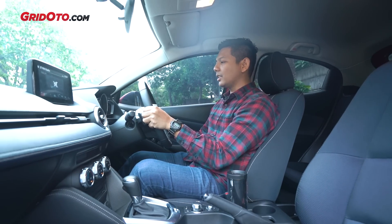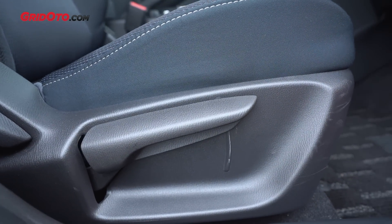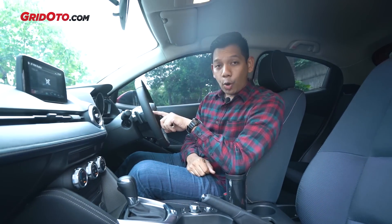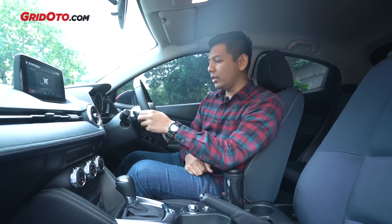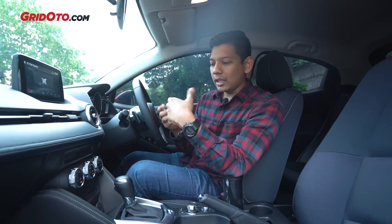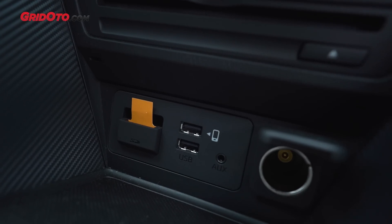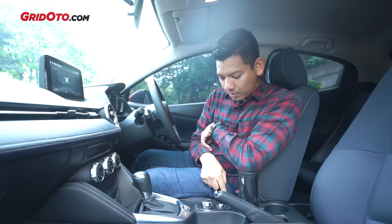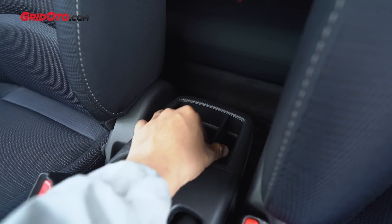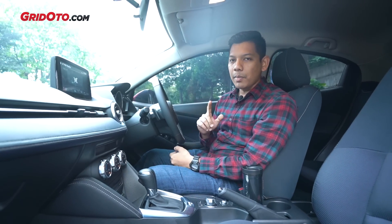Setir masih sama, tilt teleskopik, jok pun naik turun meskipun masih manual, reclining sudah standar. MZD Connect sudah bisa terkoneksi dengan Apple CarPlay. Voice command-nya kalau tidak terkoneksi dengan smartphone sudah seperti voice command biasa untuk radio, tapi kalau terkoneksi dengan smartphone terintegrasi dengan Siri. Ada port USB, slot CD, tombol di belakang, dan MZD Connect di bawahnya. Kepraktisan pun mirip - di door trim ada cup holder, di tengah ada cup holder dan kompartemen kecil di belakang, serta kompartemen lumayan besar di tengah.